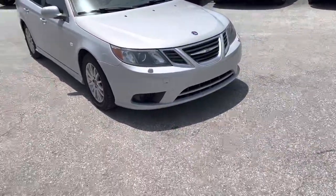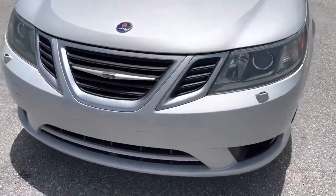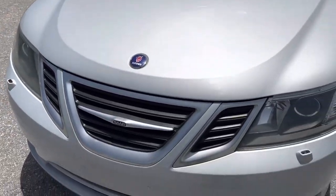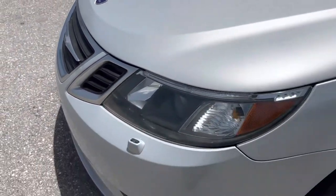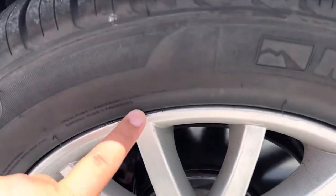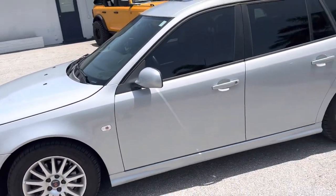I'm going to take a quick walk around the outside. You'll see no imperfections in the front bumper. Hood's in great shape. Nothing to point out there. Plenty of life on these tires — pretty new tires. Little scuff on the wheel there.